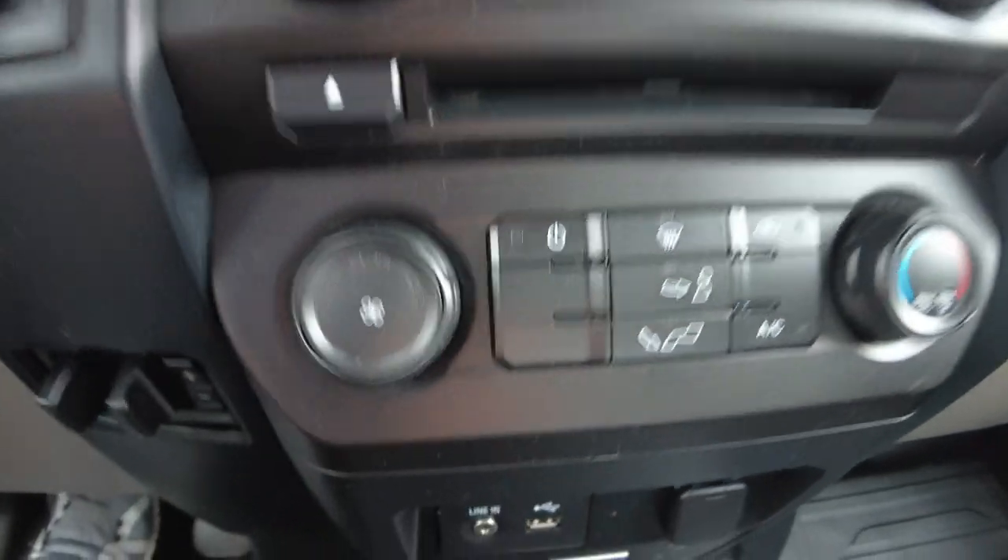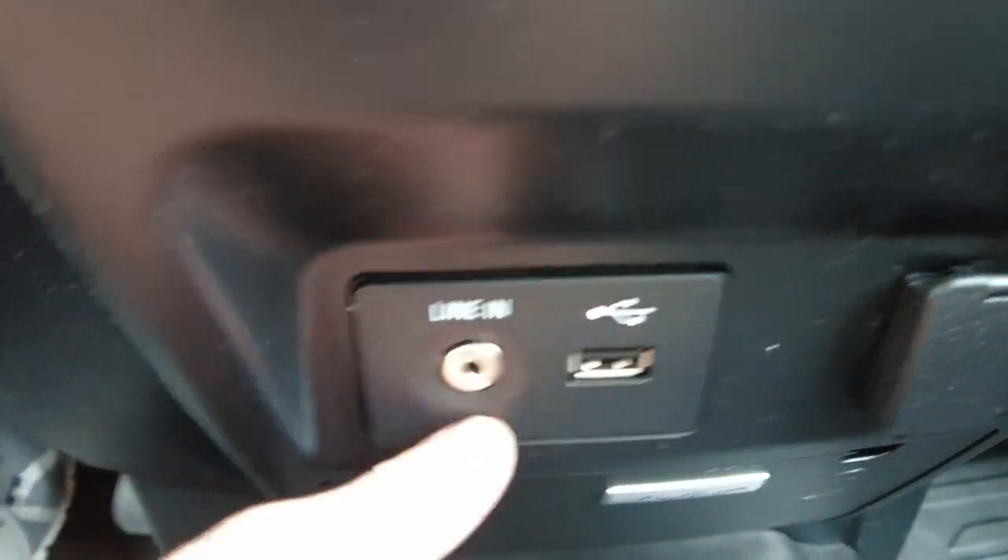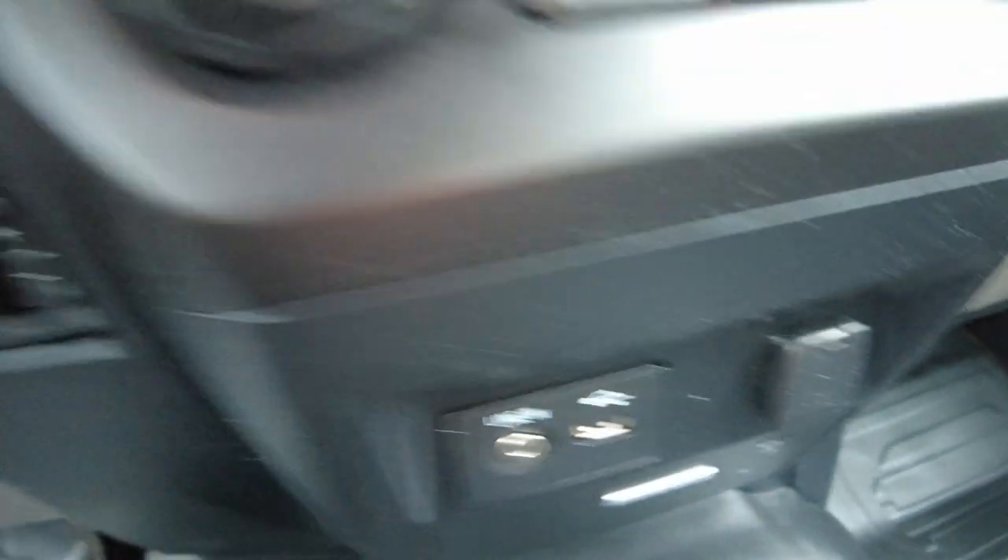Heating and air conditioning controls are down here. It does have a USB port and an auxiliary port so you can plug in your phone, and a 12-volt power socket to charge if needed.